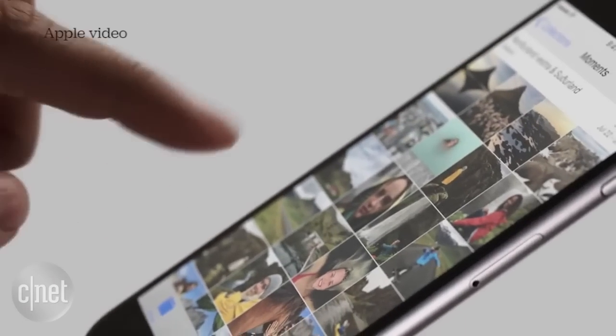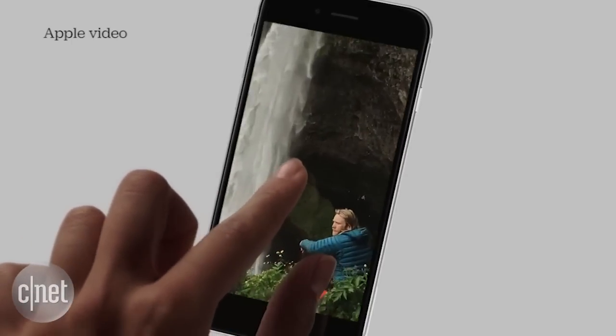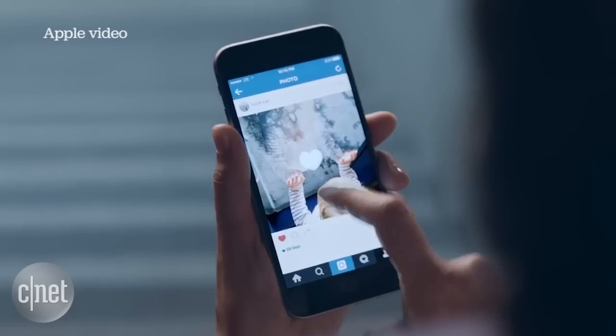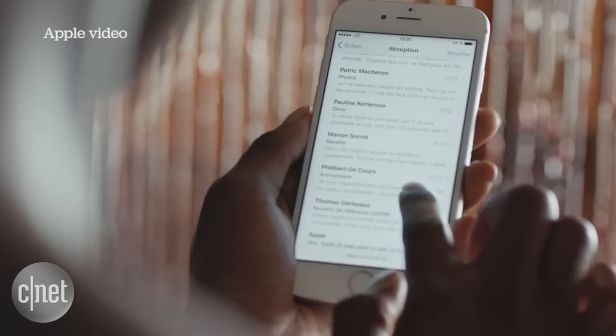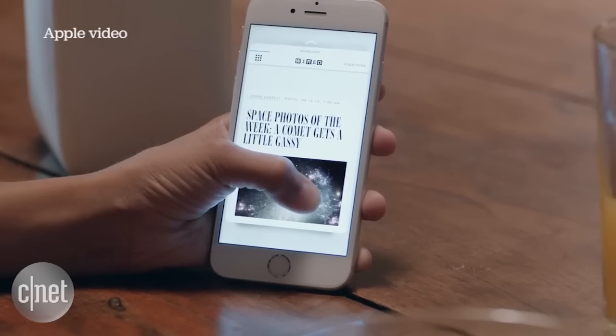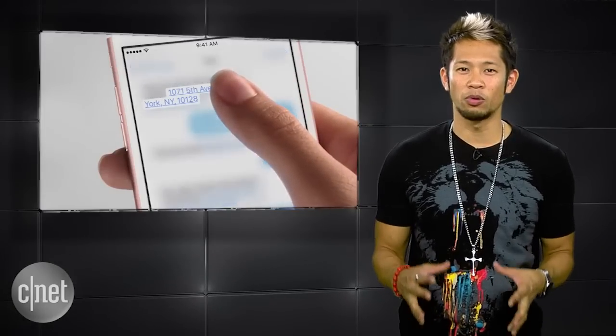Apple announced they sold over 13 million iPhones in the first three days of availability, topping last year's 10 million unit sales record. I'm enjoying the success, and even though 3D Touch is in its infancy, the potential is huge. There's nothing out there on the market like it today, and it will be a game changer moving forward.